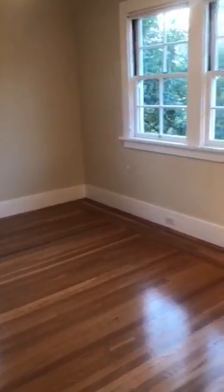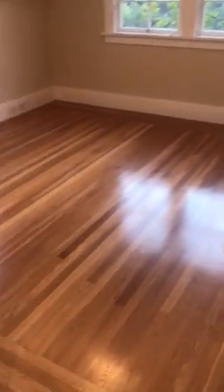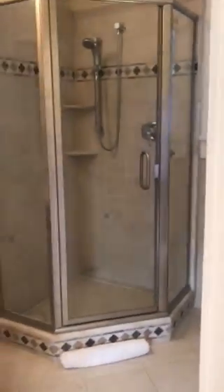Proceeding upstairs, we have the three bedrooms and two baths — one bathroom in the hallway and one in the master. Here's bedroom number one, adjacent to bedroom number two. And across the hall is the bathroom.